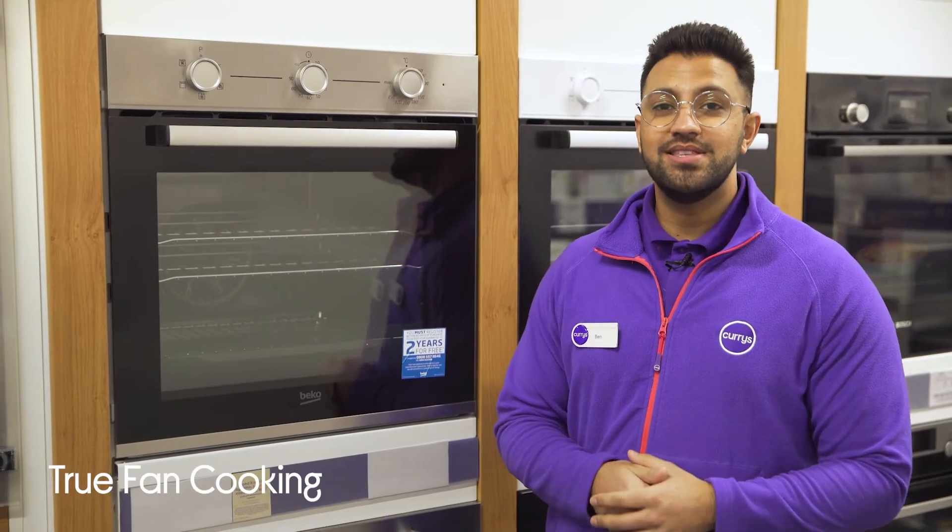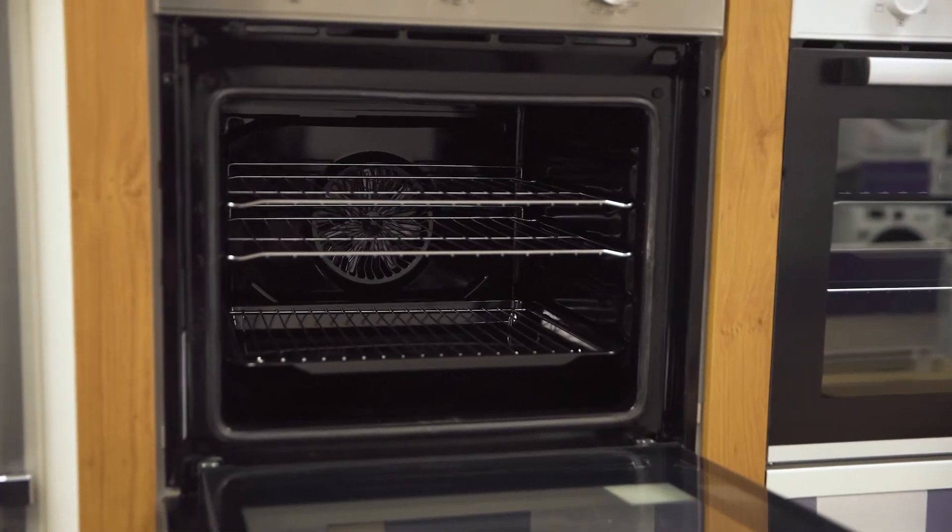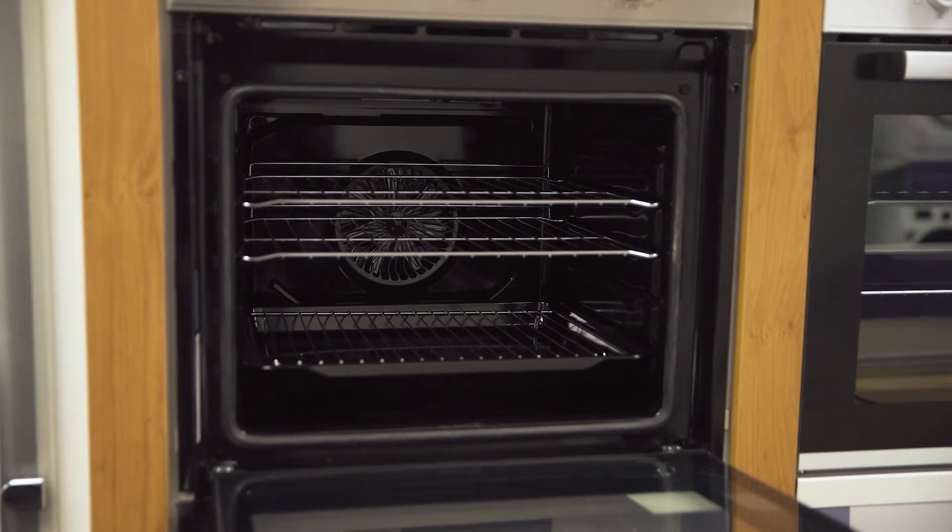With true fan cooling technology you'll be able to get creative with your cooking, as it lets you choose from five cooking functions to help perfect your Sunday roast, bake your cake, and so much more.